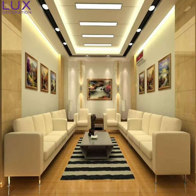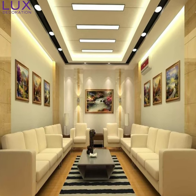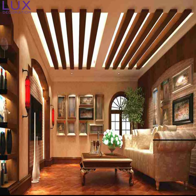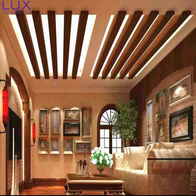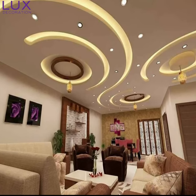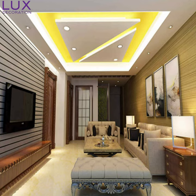And just like that, we've come to the end of today's video. I hope I've ignited your imagination and inspired you to explore the magical world of pop designs for your hall. Now it's your turn to get creative and turn your hall into a true masterpiece. Don't forget to like, subscribe, and hit that notification bell for more fabulous design ideas. Until next time, stay inspired.